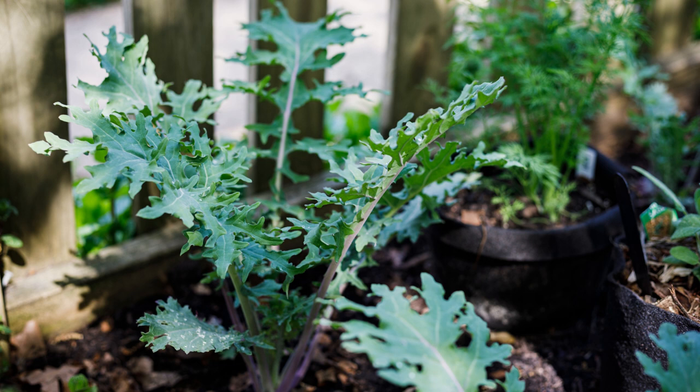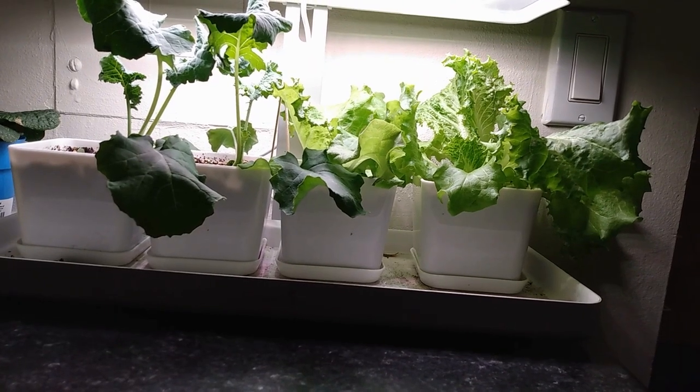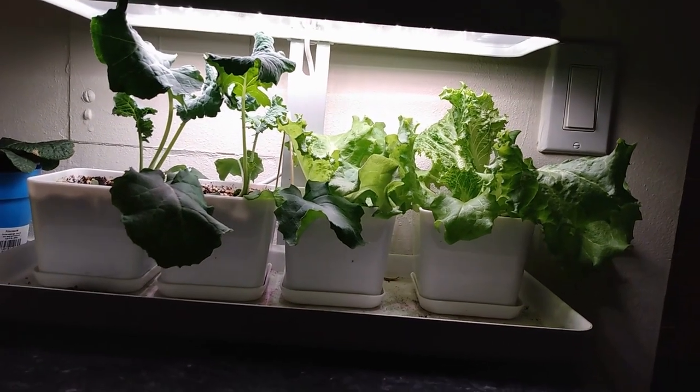Smaller varieties of kale do very well in containers. Here's my favorite, Red Russian, growing. Dwarf Siberian and Dwarf Blue are great in small spaces. Kale has deep roots so will appreciate a raised bed at least 8 inches deep. I grow kale and lettuce all year long on my kitchen counter and have a video on this.